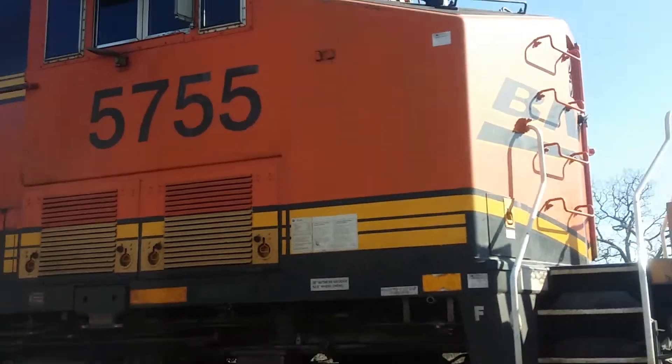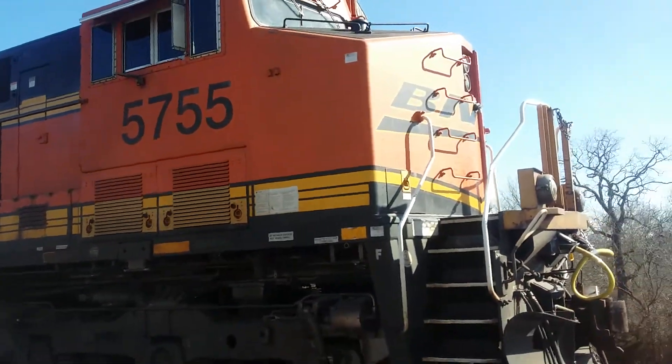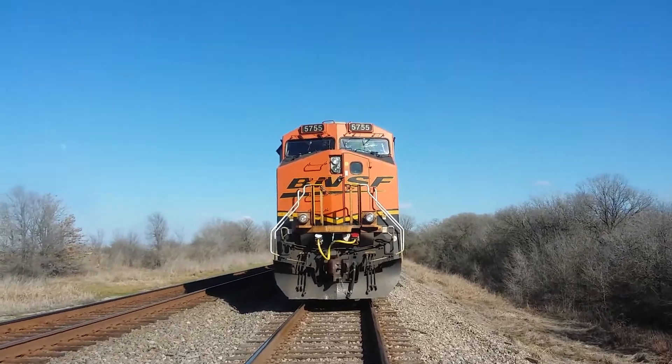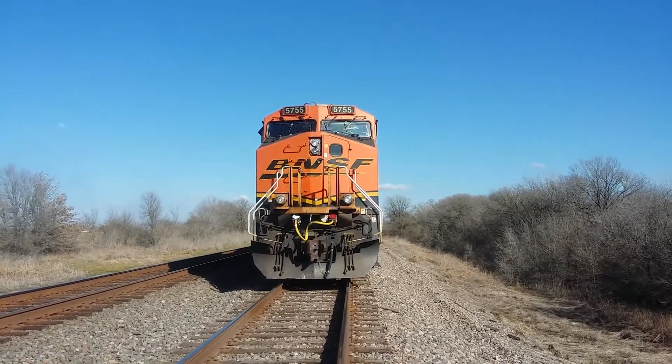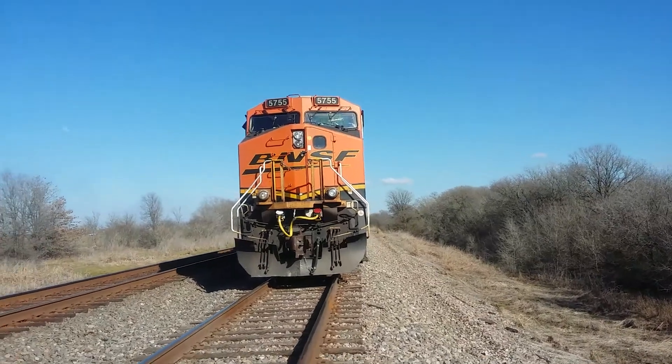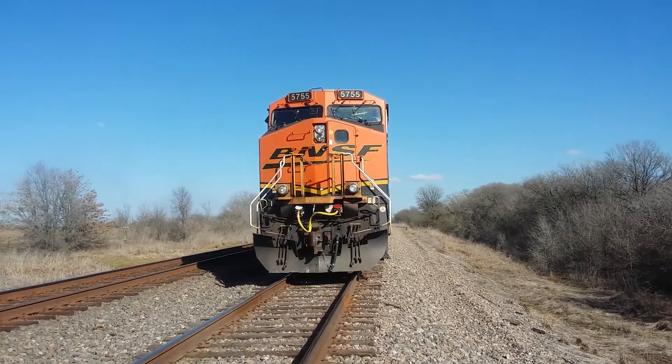I will walk around the locomotive and check it out real quick. I'm standing in front of a BNSF train. Why does this remind me a little bit of Unstoppable — the front view they had of it? Kind of weird. I guess it's because the BNSF leaser units is what they used in that film.